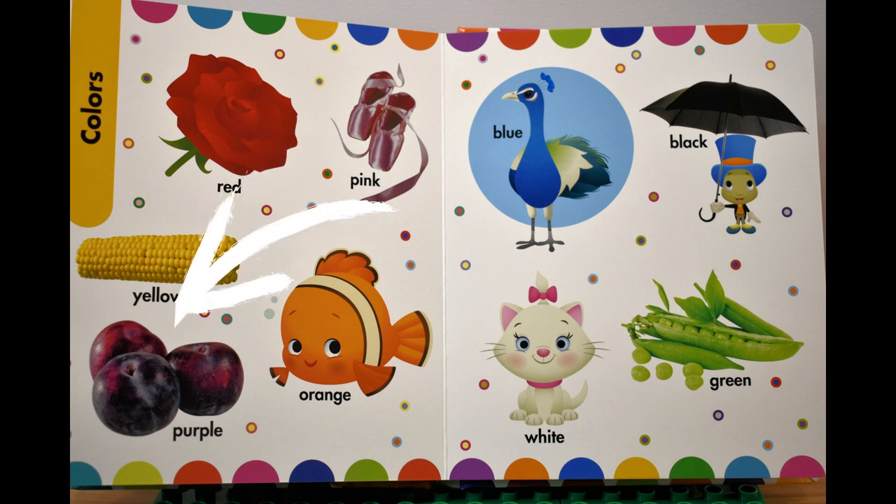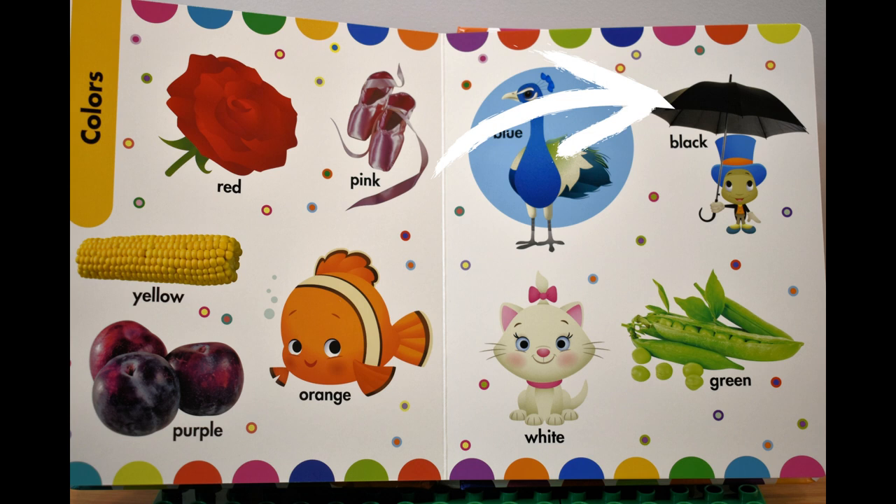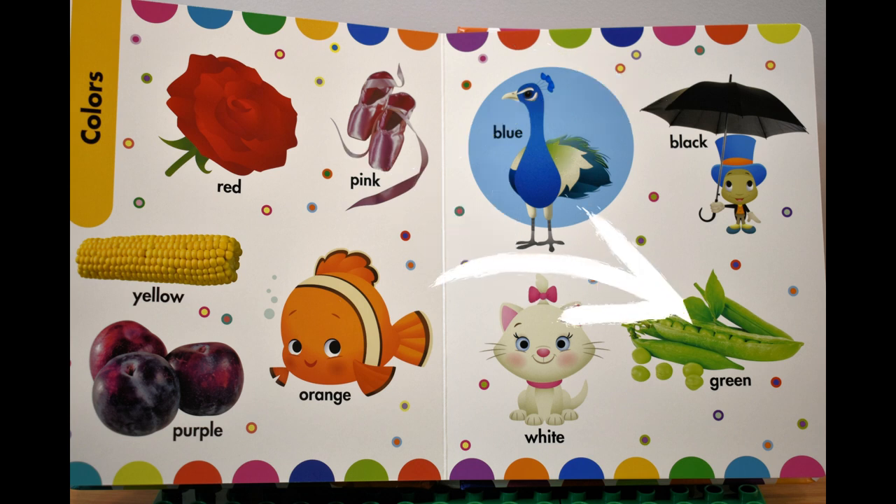Purple, фиолетовый. Orange, оранжевый. Blue, синий. Black, черный. White, белый. Green, зеленый.